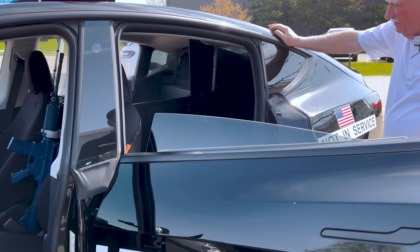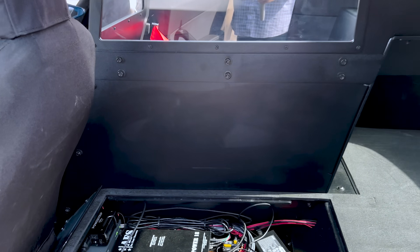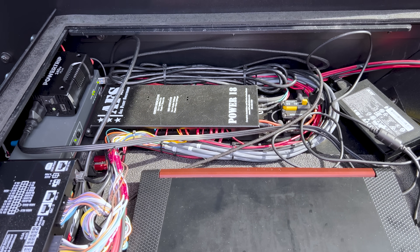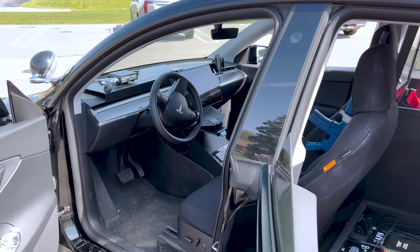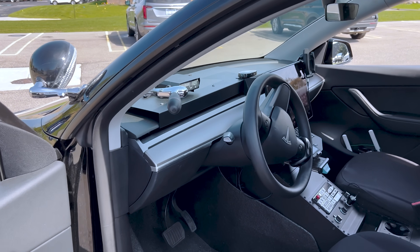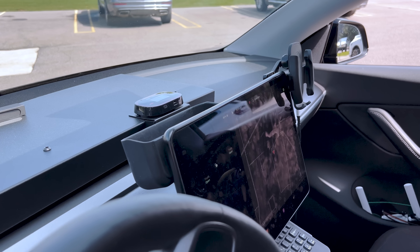Does this mean you can only take one person at a time? Most departments do not transport more than one person in the same car — whether it's them communicating or causing trouble, it's just easier to keep them separated. Most departments are looking for more space for equipment more than people. Even departments that have Tahoes, which are gigantic inside, are still filling those up. Some departments have an insane amount of equipment to deal with. The Tesla actually offers more space because of the frunk and the trunk.